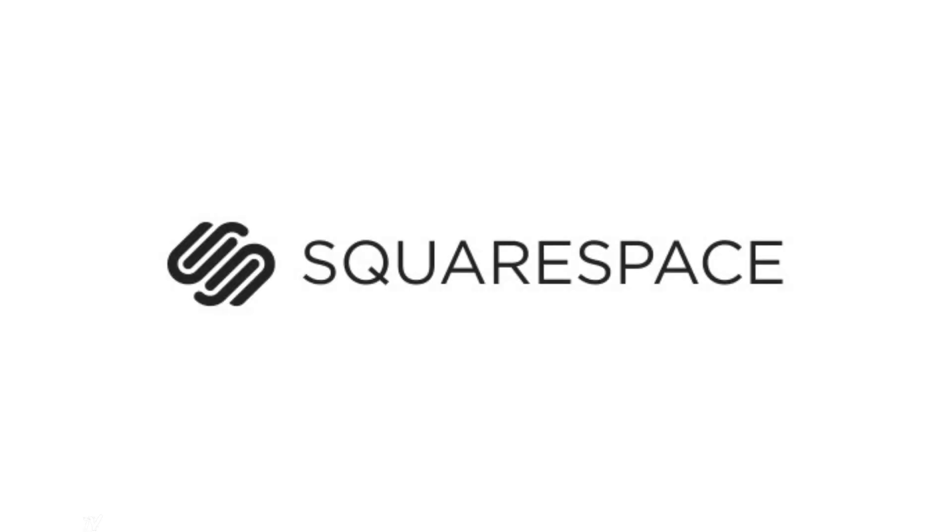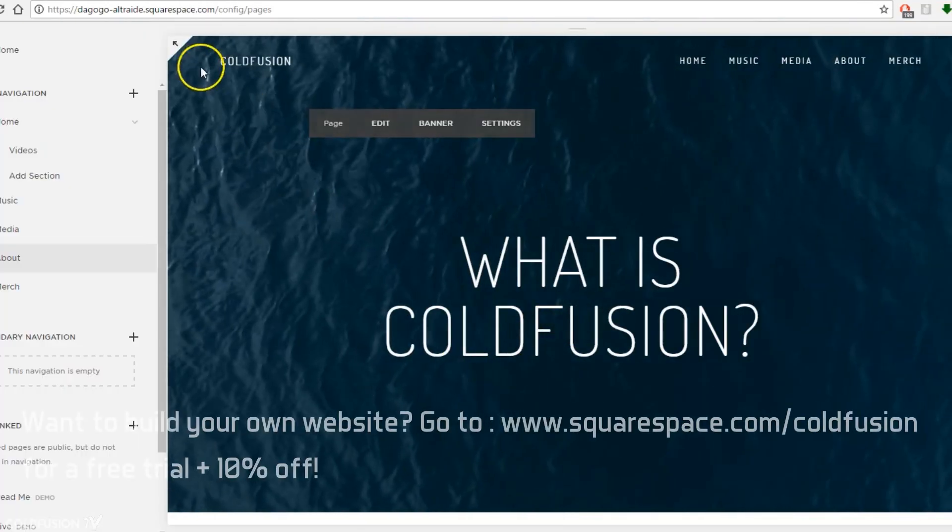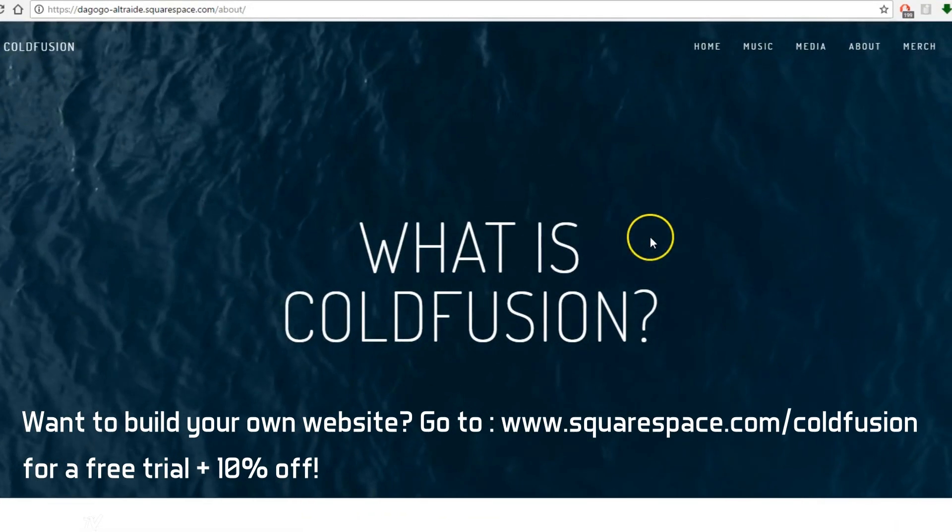This video is brought to you by Squarespace, one of the easiest ways to build a website. The ColdFusion website I'm building is coming together nicely, so hang around till the end of the video to see how it's progressing and also get a special offer.